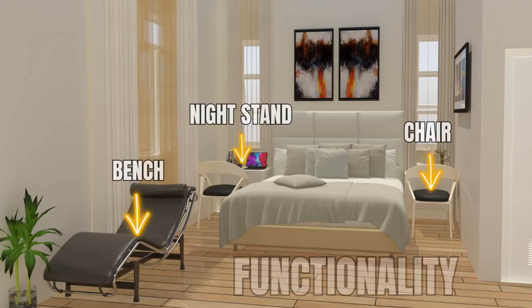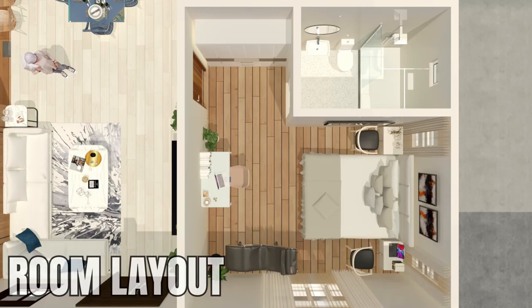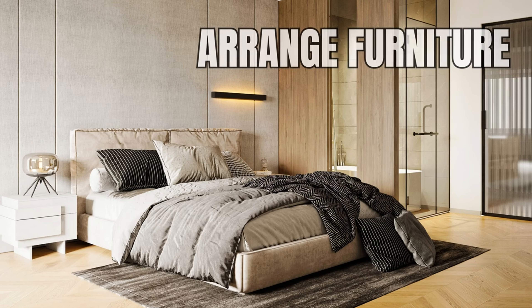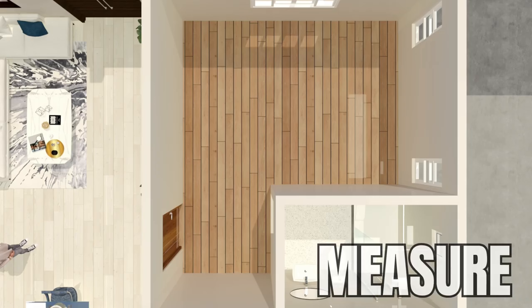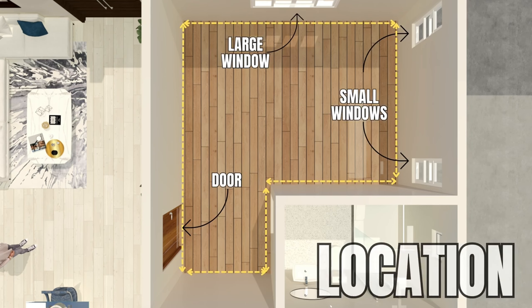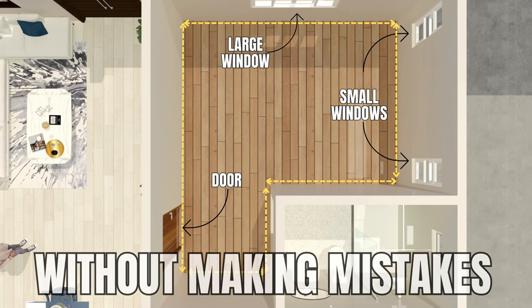Arranging bedroom furniture involves a delicate balance of functionality, personal preference, and room layout. Here are the steps to plan your bedroom or arrange the furniture in your existing bedroom. The first thing you need to do is measure your room. Accurately determine the length, width, and note the locations of doors and windows. With these measurements, you can effectively plan where to place your furniture without making mistakes.